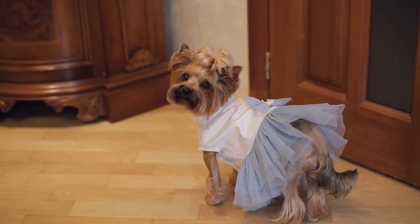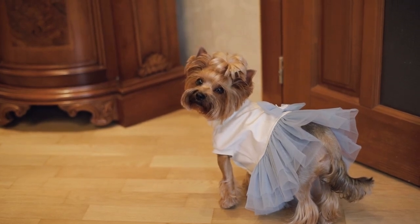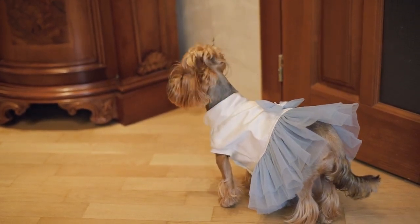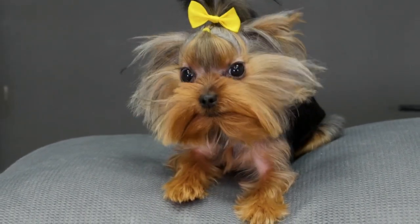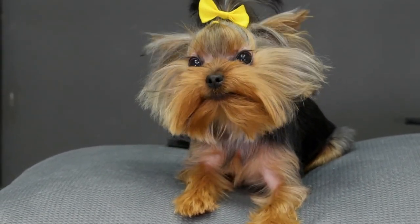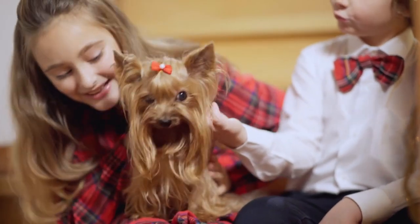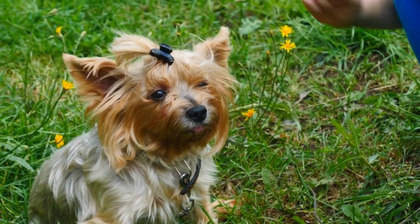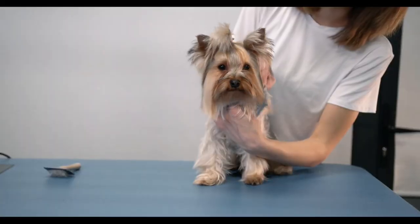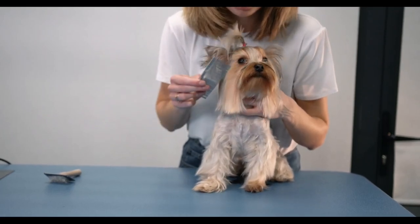Yorkshire Terriers have become a popular choice for fashion-conscious dog owners, as they are often seen sporting cute clothes and accessories. Their small size and adorable features make them perfect models for dog clothing, and many owners love to dress them up in stylish outfits. From sweaters and jackets to bows and bandanas, there are endless options for dressing up your Yorkie. Many owners also enjoy carrying their Yorkies in fashionable bags or carriers. While dressing up your Yorkie is certainly not a necessity, it can be a fun way to bond with your pet. Just be sure to choose clothing and accessories that are comfortable and safe for your furry friend.